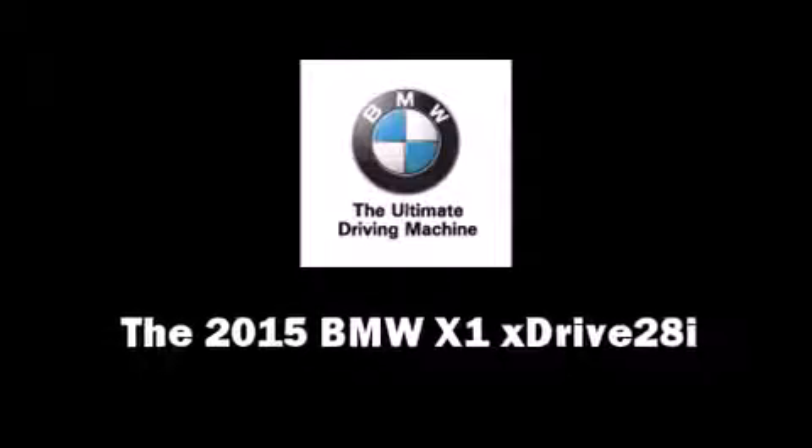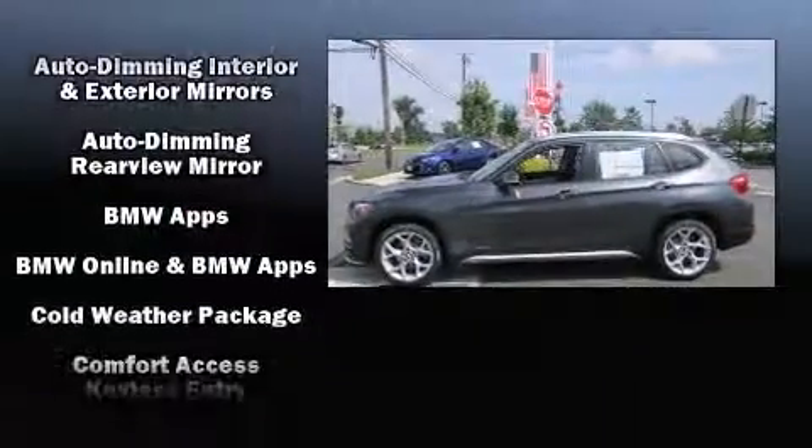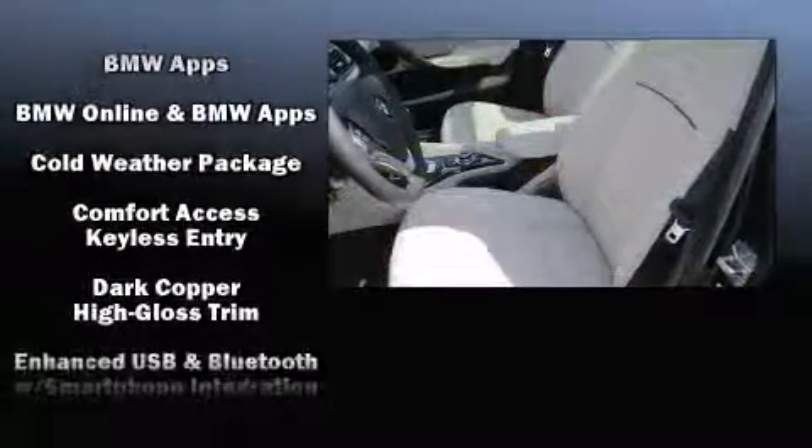Take command of the road in the 2015 BMW X1. A turbocharger further enhances performance while also preserving fuel economy.